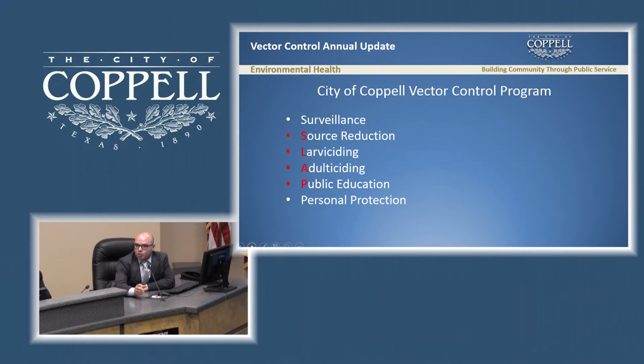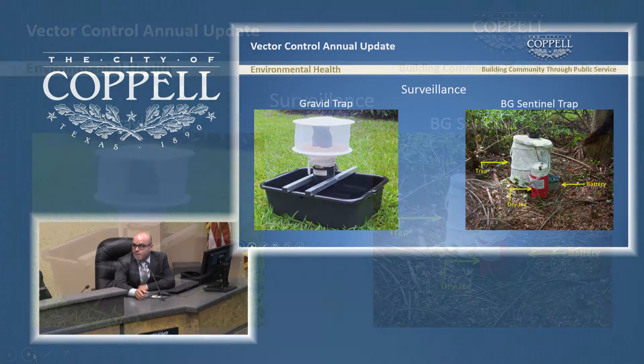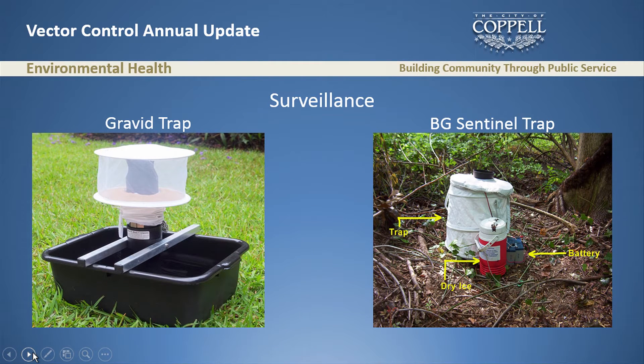Every effective vector control program should have six components. If you look at the acronym SLAB, that's exactly what a vector control program is all about. The first component is surveillance. We use two types of traps to collect mosquitoes: a gravid trap and a VG trap. The gravid traps use stinky water to attract mosquitoes and are specific for the West Nile virus-carrying mosquito, Culex.